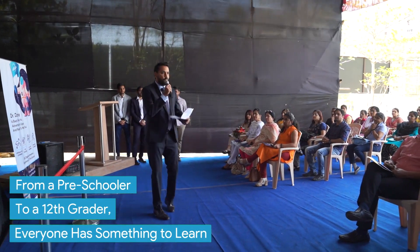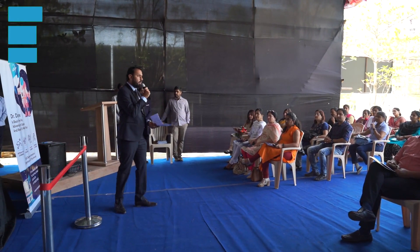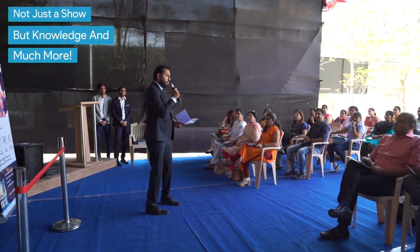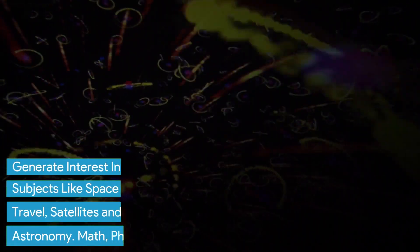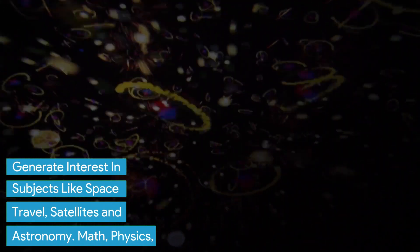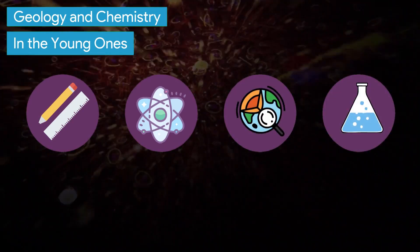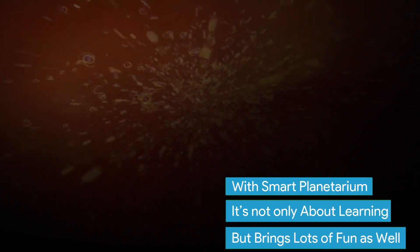From a preschooler to a 12th grader, everyone has something to learn. Not just a show, but knowledge and much more. Generate interest in subjects like space travel, satellites and astronomy, math, physics, geology and chemistry in the young ones.